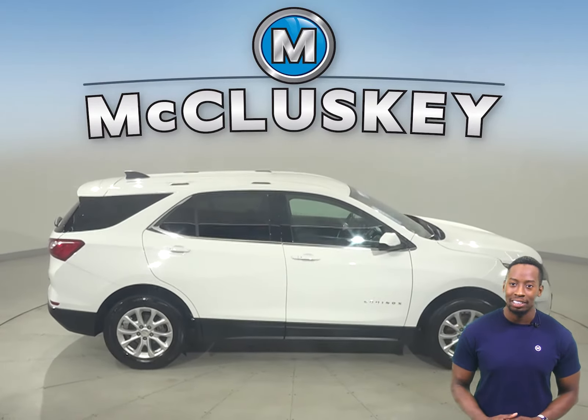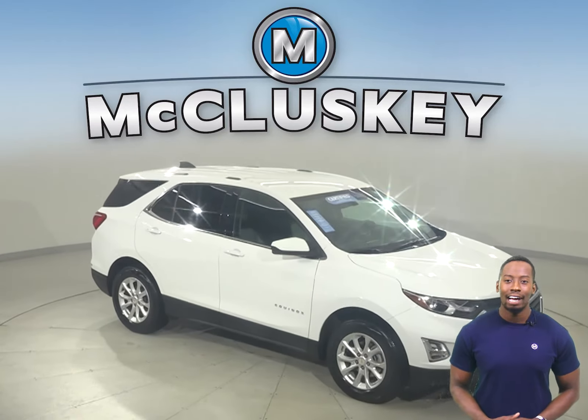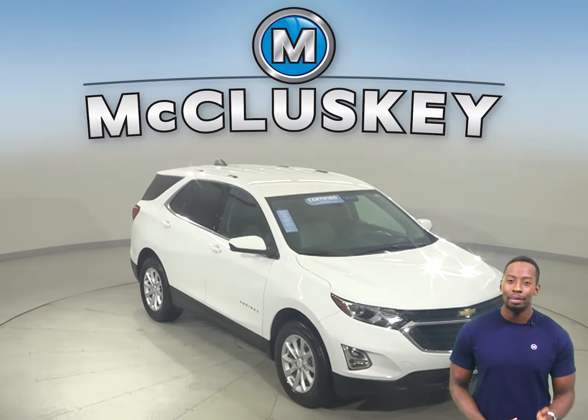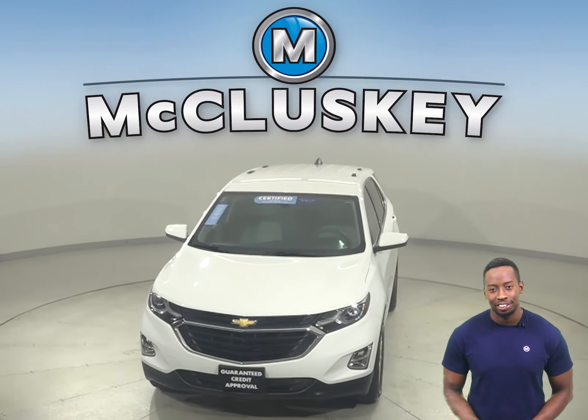With only 22,000 miles on the odometer, this Chevrolet Equinox qualifies for our free lifetime mechanical warranty for unlimited miles and years. Try it out today with our free and exclusive 48-hour test drive.